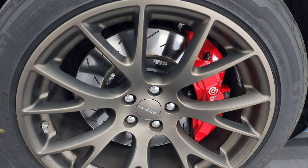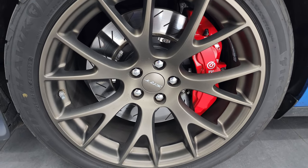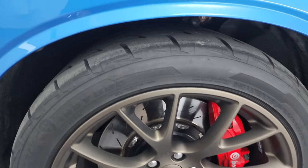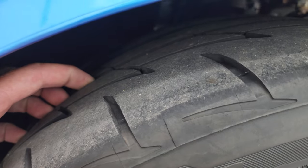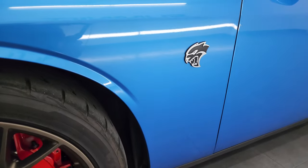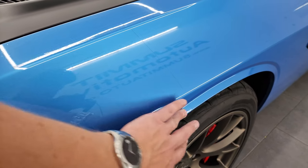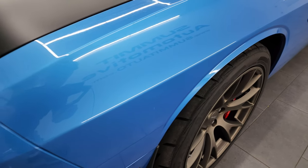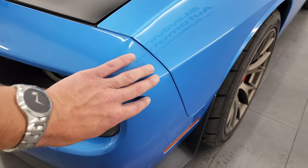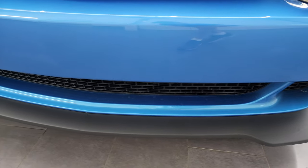The wheels are in fantastic condition. You get the Brembo brakes with the slotted rotors. This one comes with Firestone Firehawk Indy 500 tires — they are 275-40 R20s. I would say they have probably about 60 to 70% of the tread left in the front. The front fender is in really nice condition. This one does have a 3M or plastic wrap on the front, going to the end of the fender and also wrapped on the front bumper.